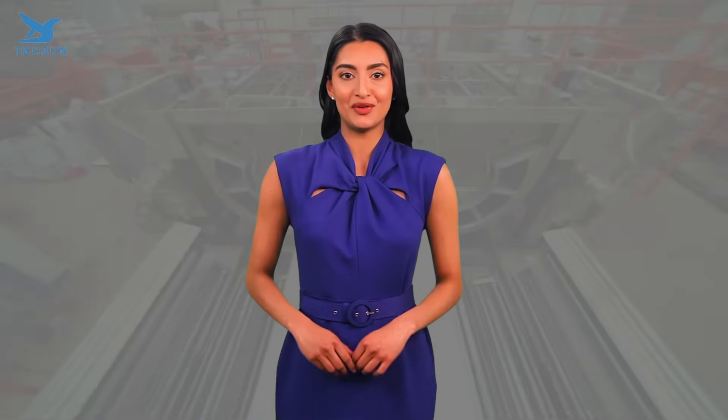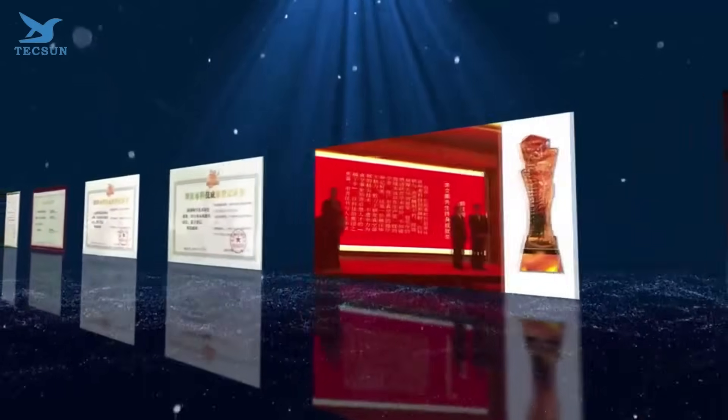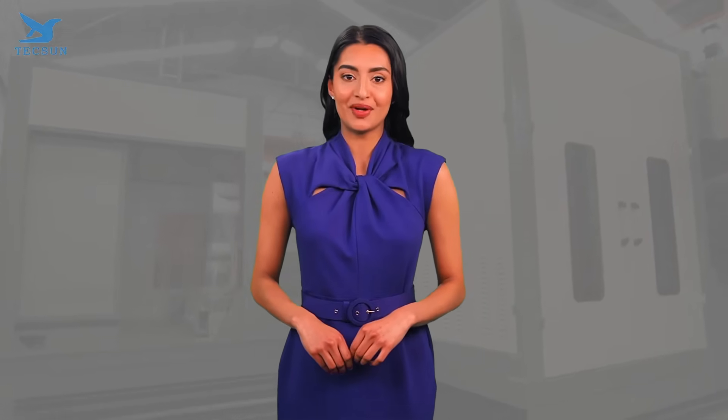In conclusion, choosing the right vacuum coating equipment supplier is crucial for your success. By researching reputation, evaluating product range, checking technical support, considering customization, and assessing pricing, you'll be well on your way to making an informed decision. And remember, Texan stands out as a leader in the industry, ready to meet your vacuum coating needs.